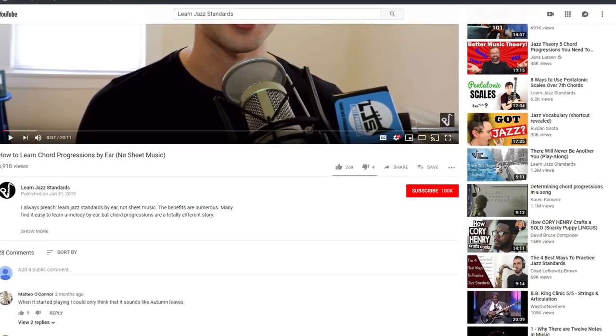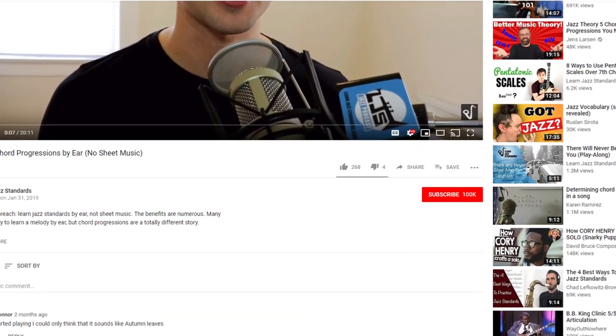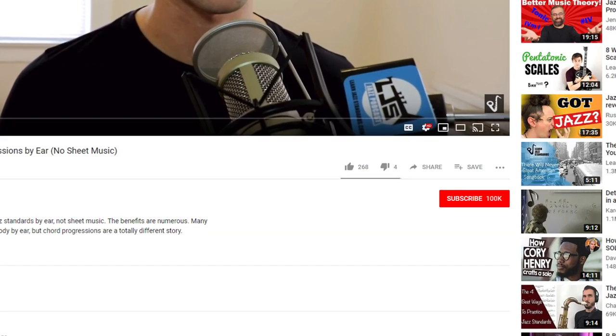What's up? Brent here from learnjazzstandards.com — a blog, a podcast, and videos all geared towards helping you become a better jazz musician. Make sure you subscribe and hit the bell notification button to never miss anything going on here.